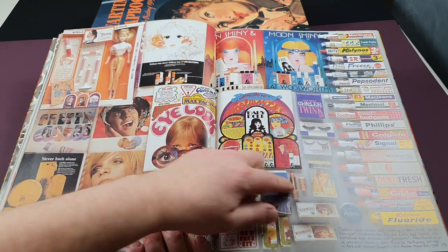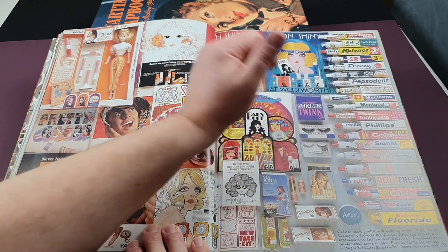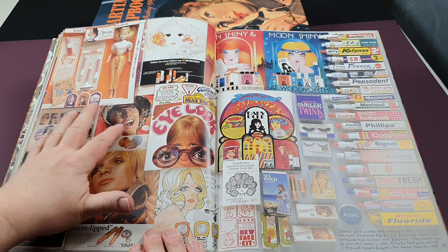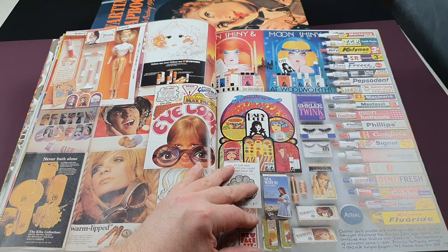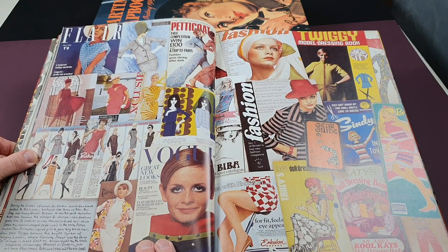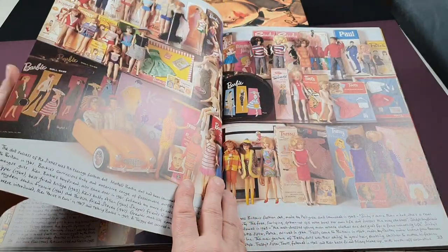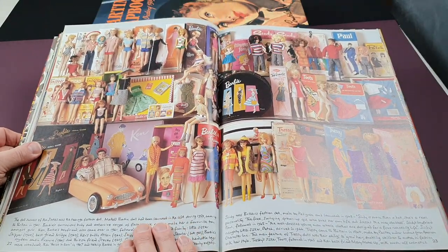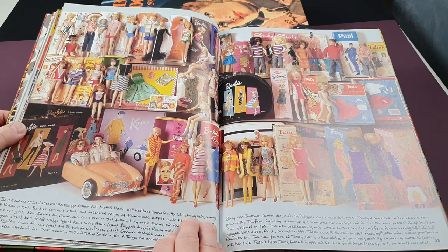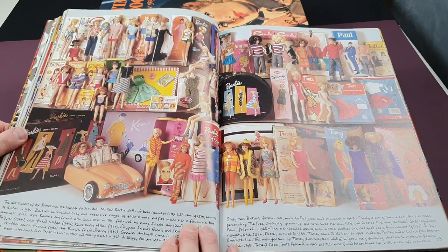Look at how he's arranged these toothpastes — all with them popping out, really nice. This is young girls' fashion content as well — fashion magazines, Twiggy, and Cindy dolls of course. And here they are again: Cindy, Wendy, Barbie, Ken, and Tressie — a fantastic collection. What an amazing collection of Barbie toys.